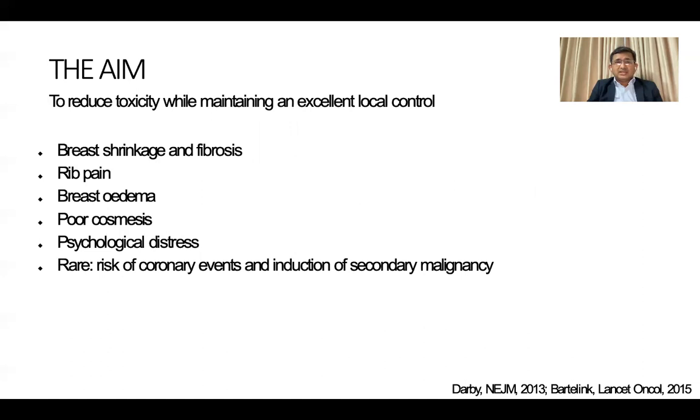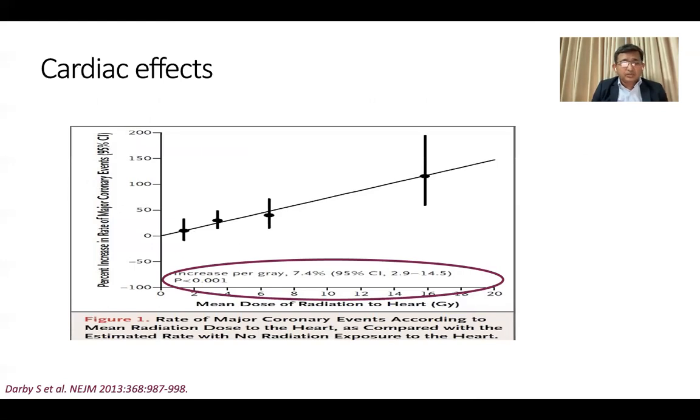Regarding organ at risk and toxicity — the main aim of radiation therapy is to maintain excellent local control and overall survival, but we also want to reduce toxicity: breast shrinkage, fibrosis, rib pain, edema, poor cosmesis. For left-sided breast cancer, coronary events are a major area of concern. A paper published in the New England Journal of Medicine in 2013 showed that with increasing mean heart dose, cardiac events increase. So we really need to carefully consider and constrain heart dose during radiation therapy planning.